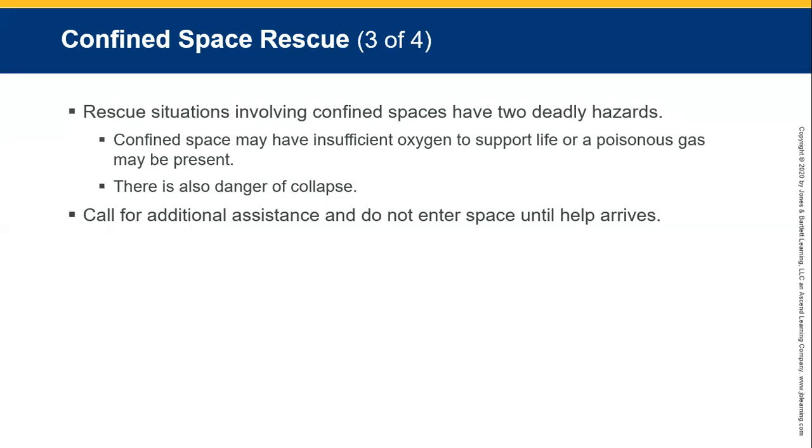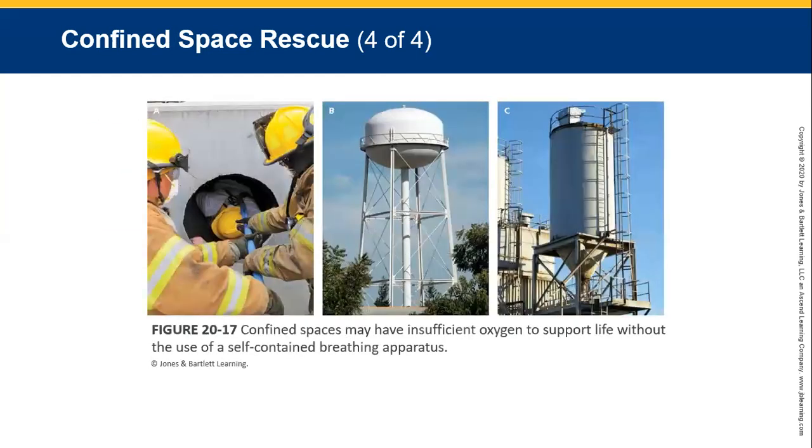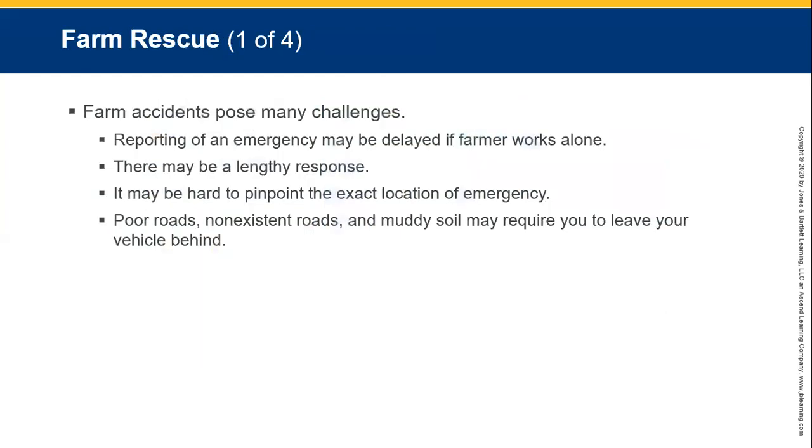Call for additional assistance and do not enter the confined space until help arrives. Farm rescues — especially applicable in South Africa — pose many challenges. Support for an emergency may be delayed if a farm worker is alone, there may be a lengthy response time, it may be hard to pinpoint the exact location of the emergency, and poor or non-existent roads and muddy soil may require you to leave your vehicle and go on foot.